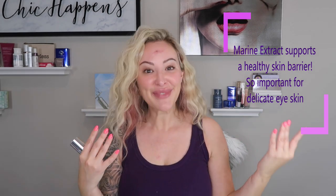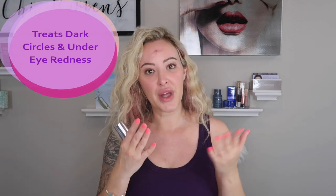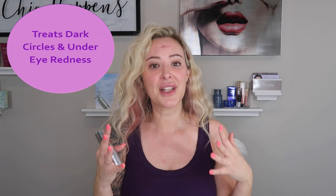Marine extracts support a visible reduction of fine lines, wrinkles, and crow's feet. If you smile a lot and you're seeing those fine lines at rest, this product will help soften them. While marine extracts smooth fine lines and wrinkles, they're also extremely soothing for the under eye. If you're easily irritated or have a little bit of redness, this will help soothe that redness and inflammation while brightening the area.